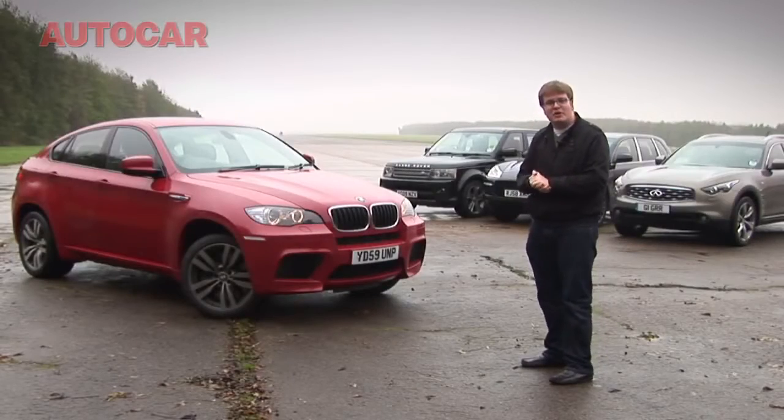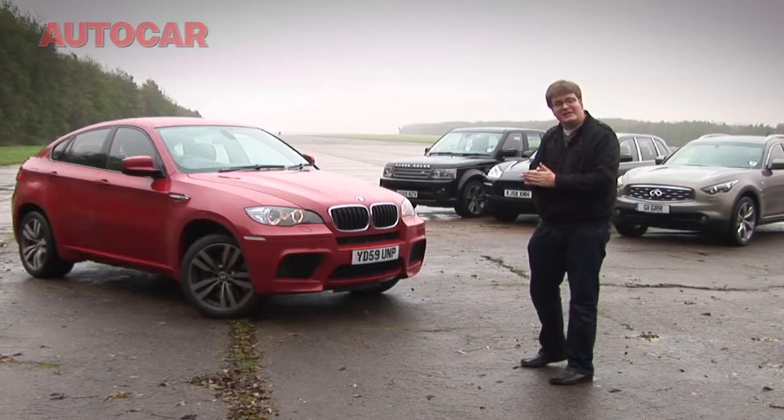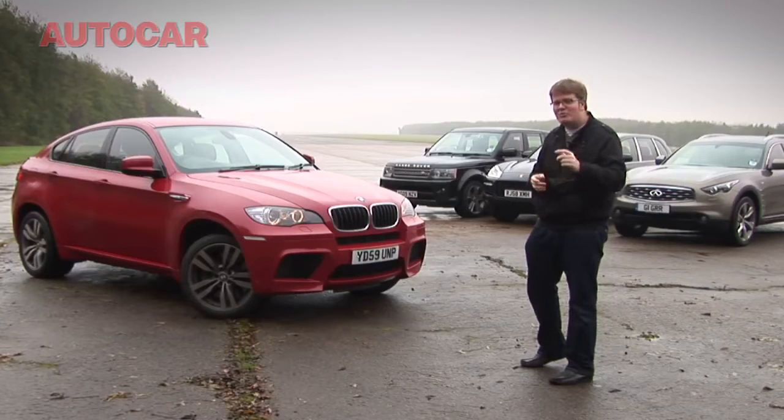So, there you have it. The winner of our Sport SUV Standing Kilometre Sprint Off is BMW's bad boy X6M. You might not like it, but you can't deny that it's quick.